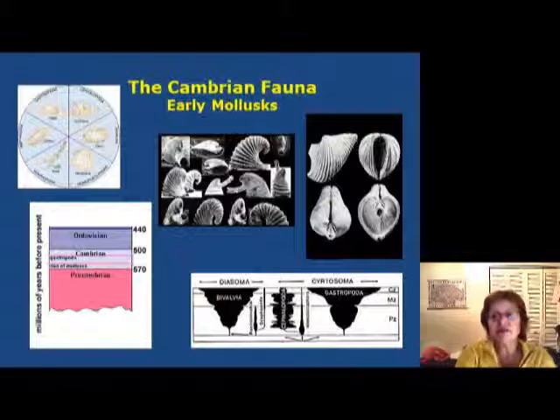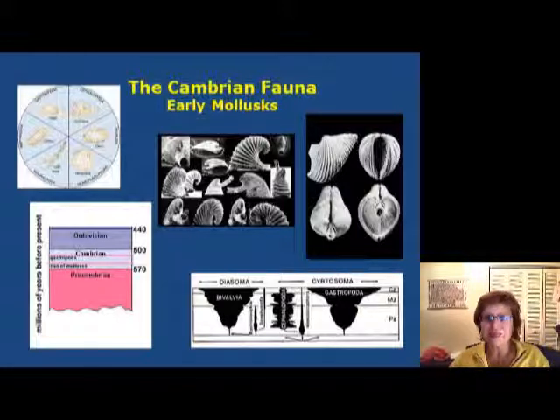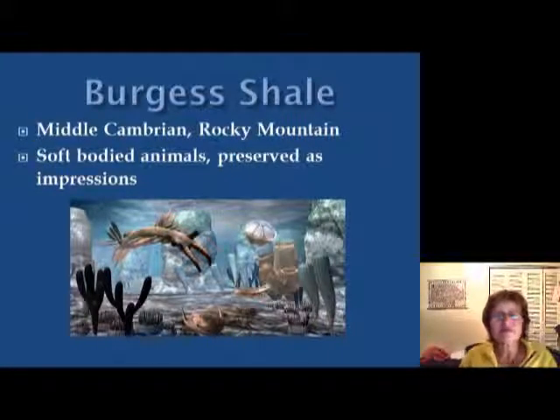The next group is the early mollusks. They were very unimportant at first but became more and more important as time goes on — remember we are talking about the early bivalves. There is a very famous fossil assemblage during the Cambrian called the Burgess Shale, which represents the middle Cambrian and is found in the Rocky Mountains. This is a place where soft-bodied animals are preserved as impressions in black shale. These animals are very interesting looking, as you can see in this figure.